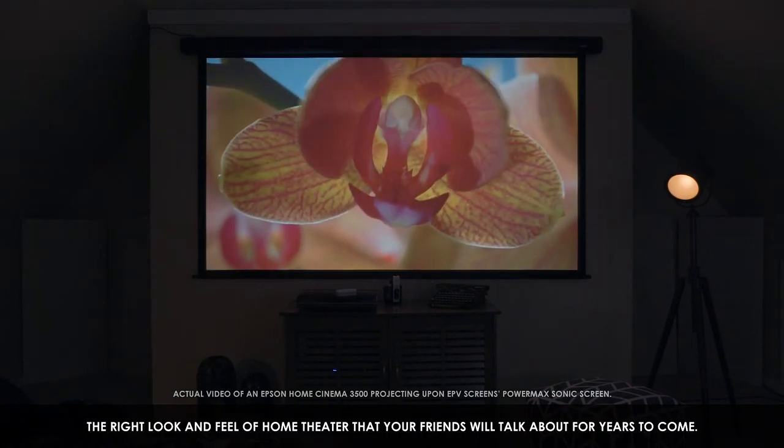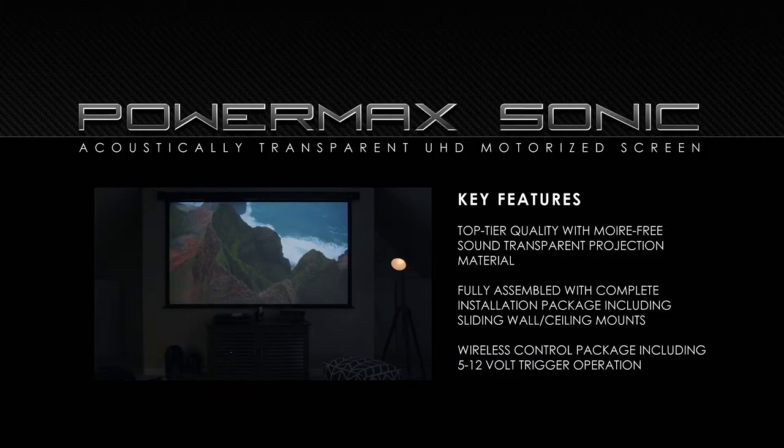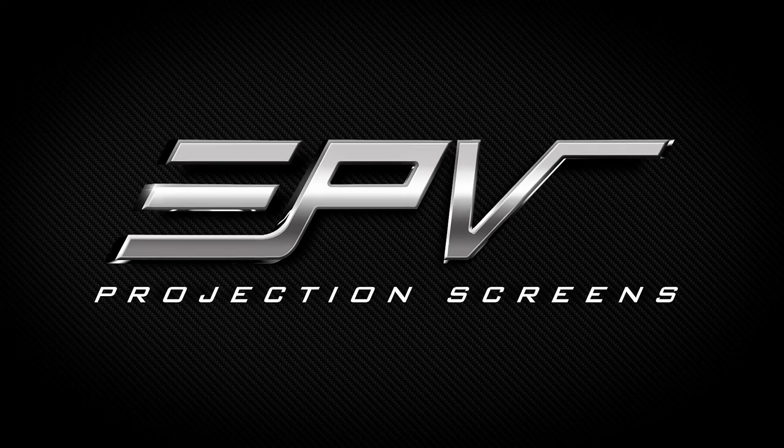The right look and feel of home theater that your friends will talk about for years to come. EPV Projection Screens — Get the big picture.